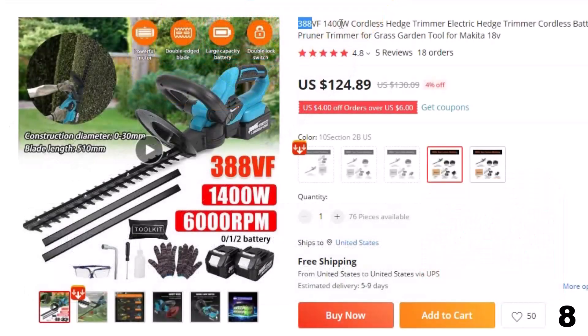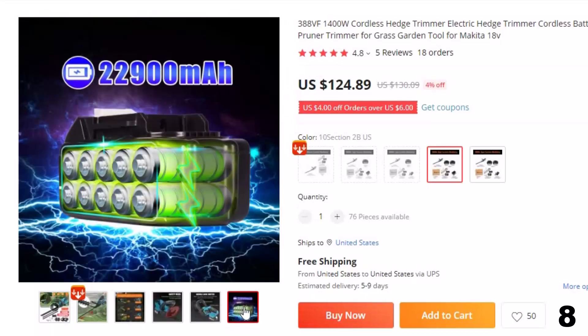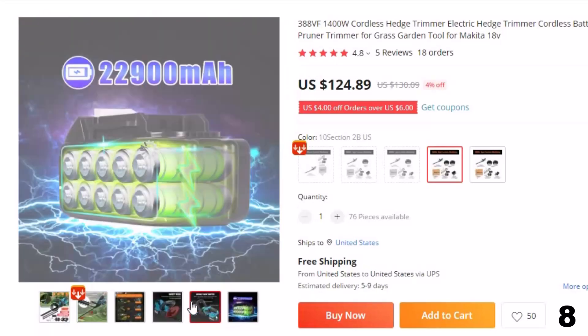Number 8: 388VF 1400W Cordless Hedge Trimmer. This cordless hedge trimmer is here with 4% price off — now you can get it at around $125. Handy wireless hedge trimmer, wireless binding, true wireless lithium electric hedgerow machine, convenient outdoor work made of lightweight yet sturdy engineering ABS and metal.